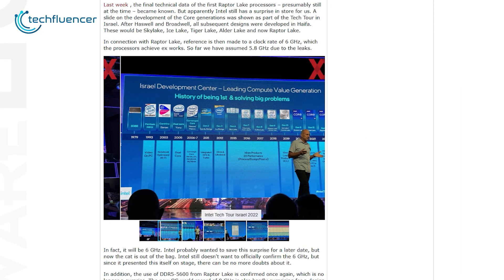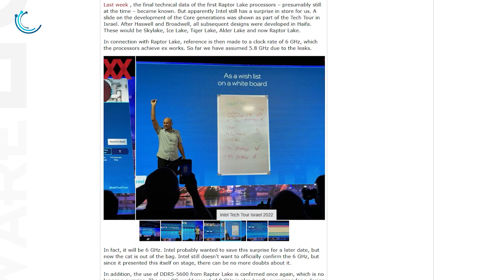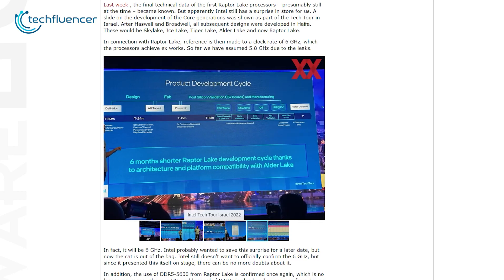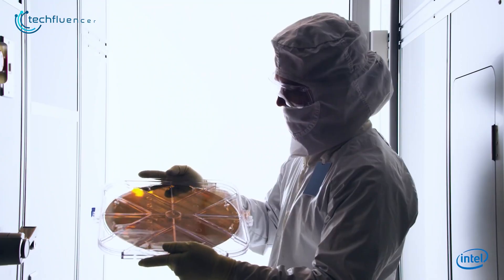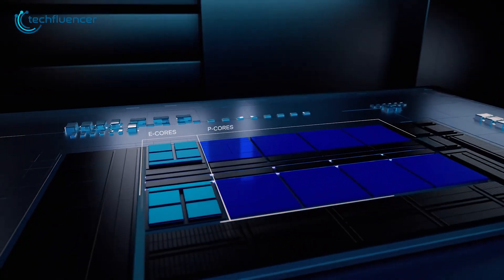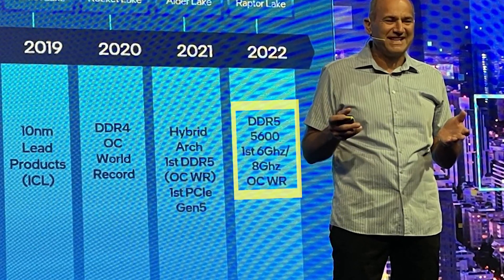At a recent Intel tech tour hosted in Israel, Intel showcased tons of details regarding their soon-to-be-launched Raptor Lake processors. The most exciting part was their official confirmation regarding Raptor Lake CPUs reaching 6 gigahertz clock speed right out of the box, and 8 gigahertz when overclocked.